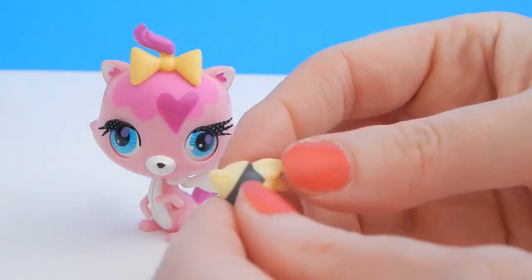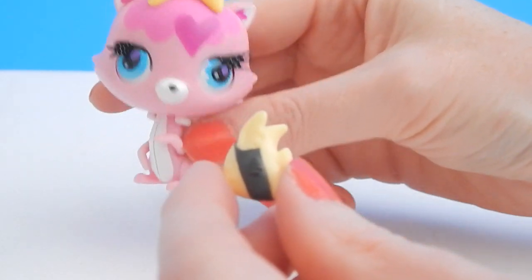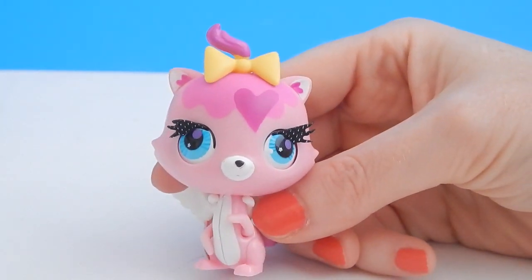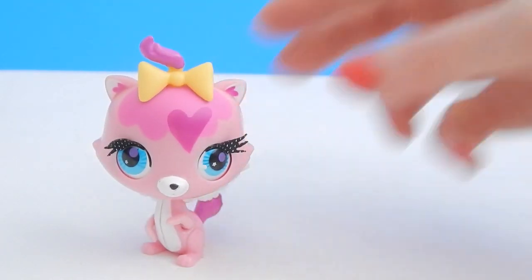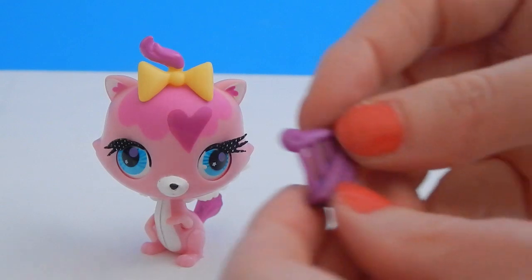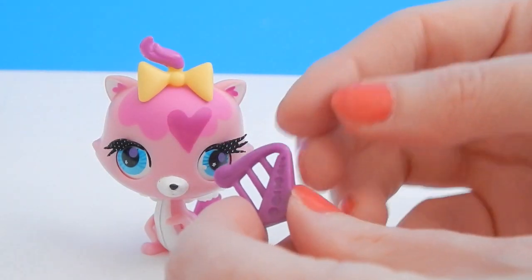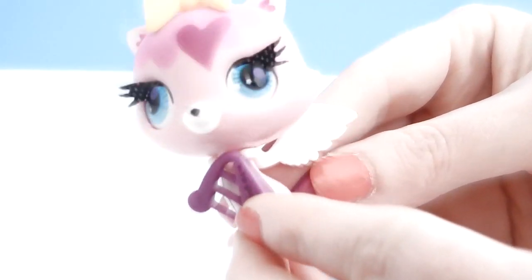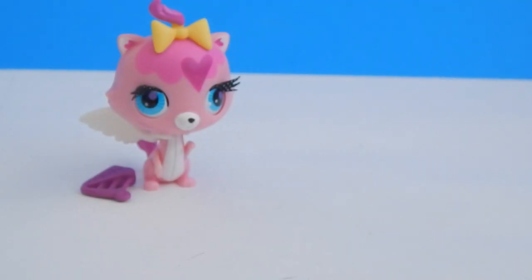Inside the package you also get this really cute fish. You also get this really cute little harp so that your angel kitty can play some music. Well that's a pretty cute character.